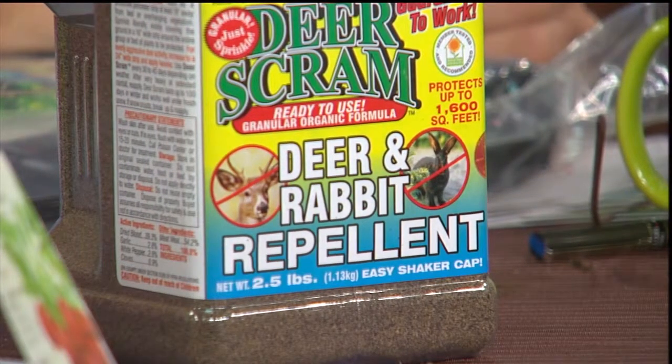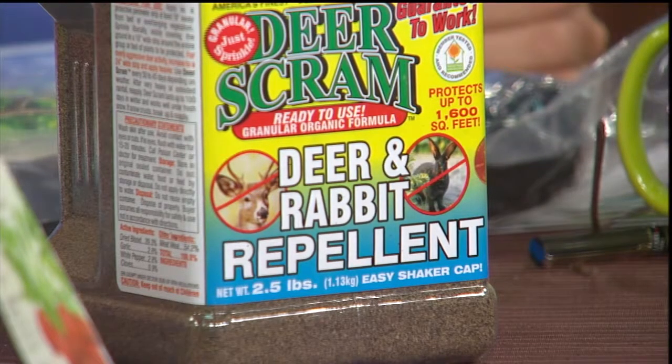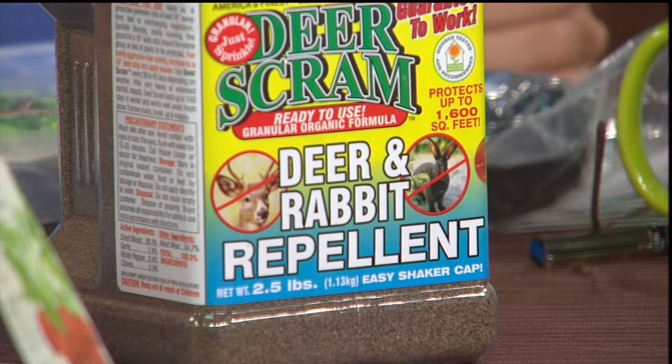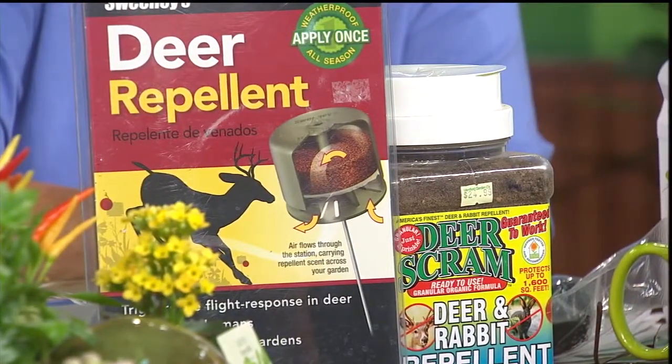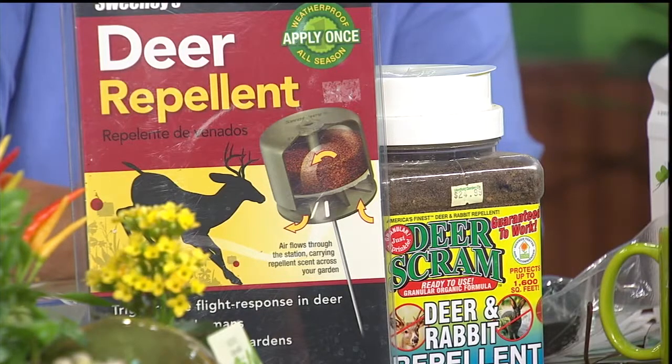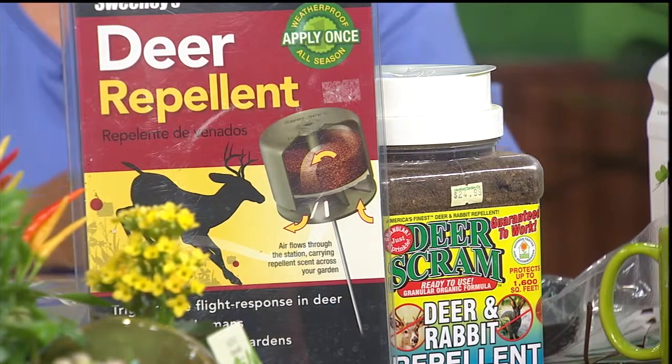Where netting doesn't work, you go towards repellents. I wanted to show one called Deer Scram — it's sprinkled around the perimeter of your vegetable garden and the smell deters wildlife. It usually remains effective for about four weeks between applications. Another one more and more people are using is Sweeney's All Season — the repellent is inside a little capsule, sheltered and protected from the weather, so it lasts much longer. It costs more, but these little dispensers can last anywhere from four, five, six months or more.